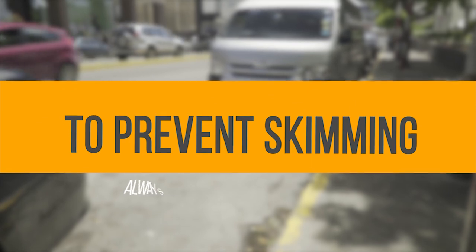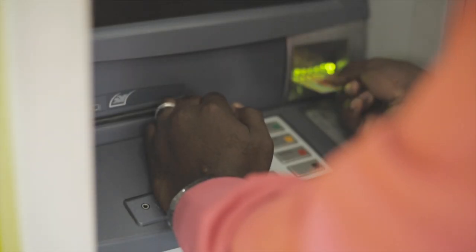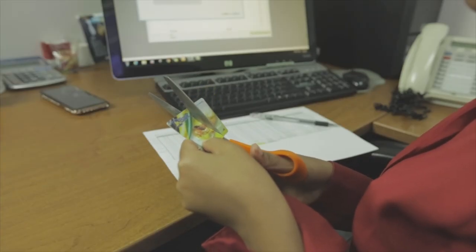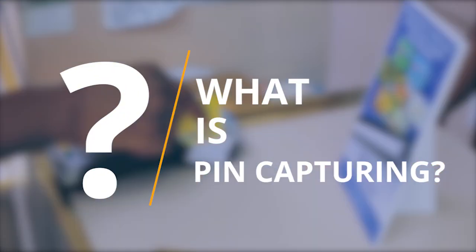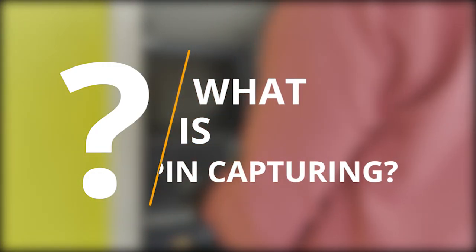To prevent skimming, always do the following when using an ATM. Always cover the keypad to guard your PIN. Destroy your credit or debit card if you decide to replace it for whatever purpose. What is PIN capturing? PIN capturing involves installing cameras which capture the personal identification number PIN that you use to secure your card.